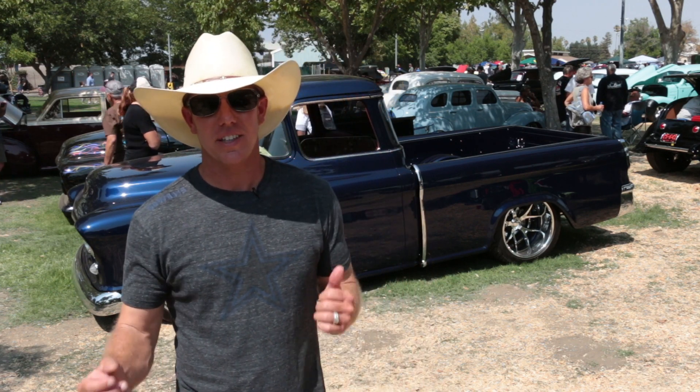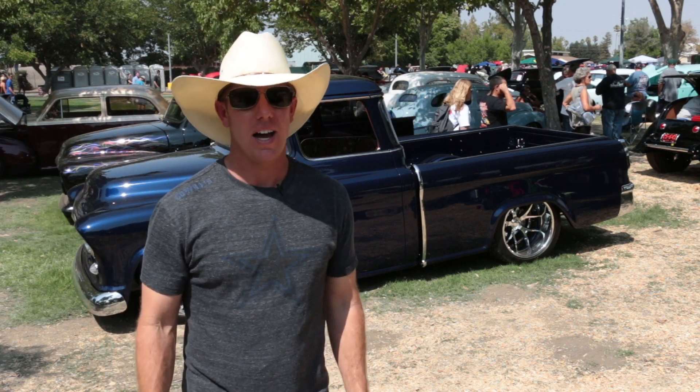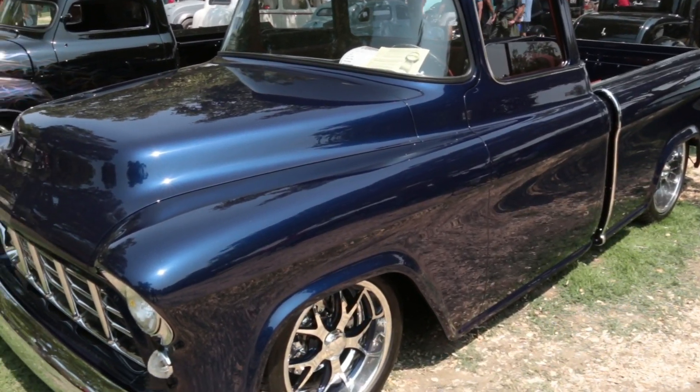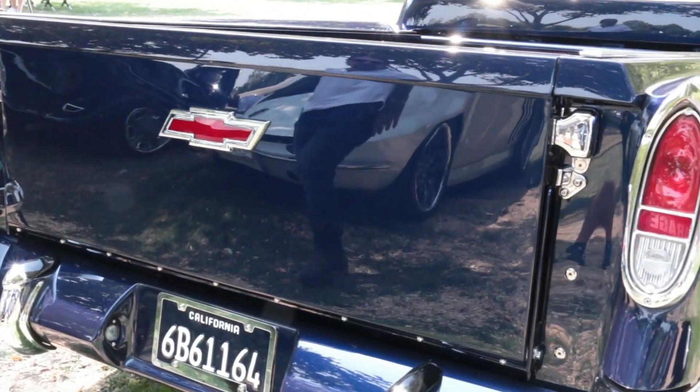Hi, my name is Jesse Emmett. This is my '56 Chevy Cameo pickup. I have had it since I was 15 years old. Me and my wife have been married for 13 years, and it has us in pictures when we were in high school together.